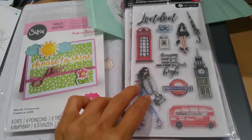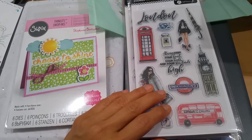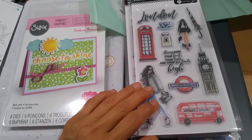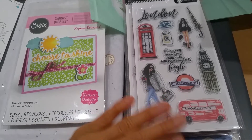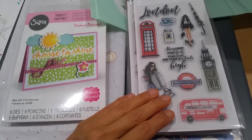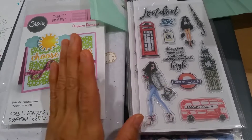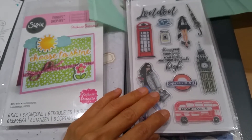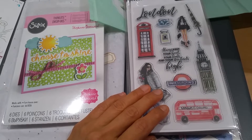Her prices are really reasonable — I think of them as comparable to Tuesday Morning. Some of the items I've seen at Tuesday Morning that she has are sometimes a little cheaper, sometimes a little bit more expensive, but overall it evens out. Especially because in the state of California I'm paying 10.25% tax, so when I order through Maddie I just think of the shipping I pay as what I would have paid had I gone to Tuesday Morning and paid tax.